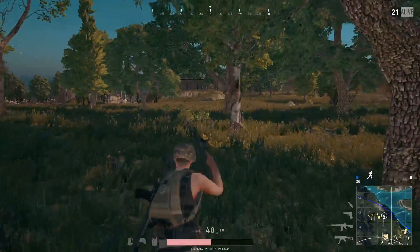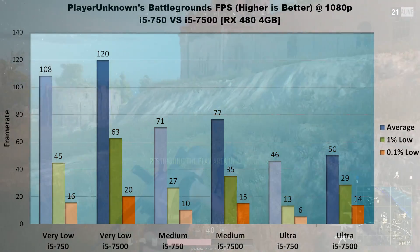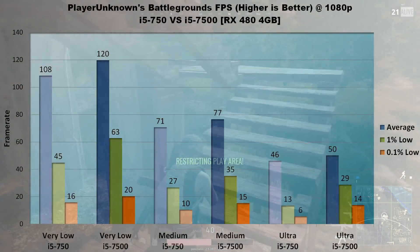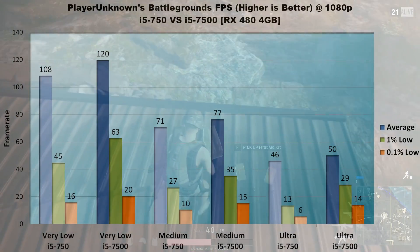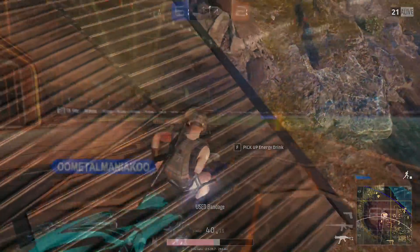Next up is PlayerUnknown's Battlegrounds, which just passed Dota 2 in highest number of simultaneous players on Steam. On low settings, the 750 only trails by 12 FPS average, with a bigger 18 FPS gap in 1% lows and 4 FPS in 0.1% lows. On medium settings, the 7500 only leads by about 10% in the average, with 1% lows up 8 FPS and 0.1% lows up 5. On ultra, the 750 trails by about 8% in the average but a more sizable 16 FPS in 1% lows and 8 FPS in 0.1% lows. Based on those results, this game is mostly bound by the GPU rather than the processor.